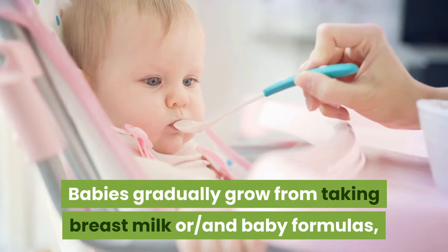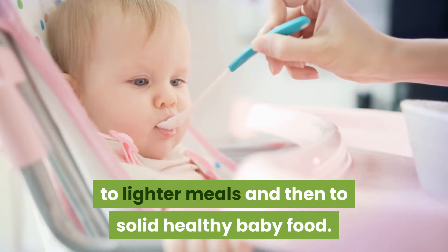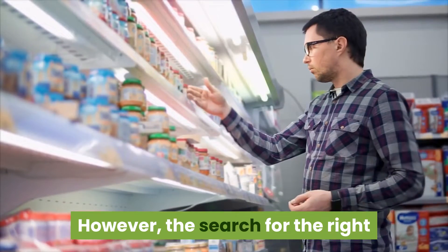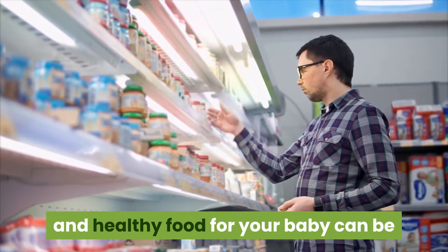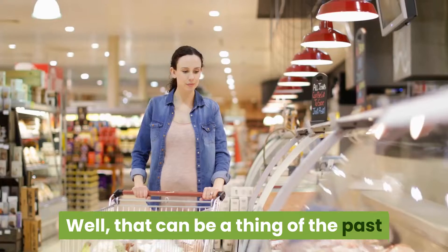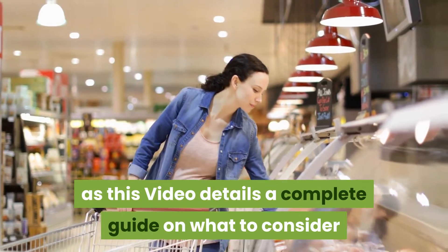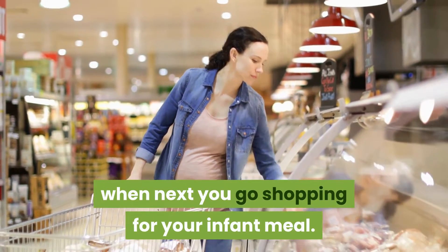Babies gradually grow from taking breast milk or baby formulas to lighter meals and then to solid healthy baby food. However, the search for the right and healthy food for your baby can be a daunting task sometimes for a parent. Well, that can be a thing of the past as this video details a complete guide on what to consider when next you go shopping for your infant meal.